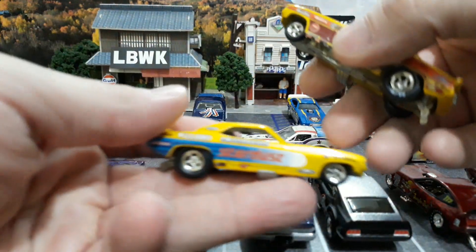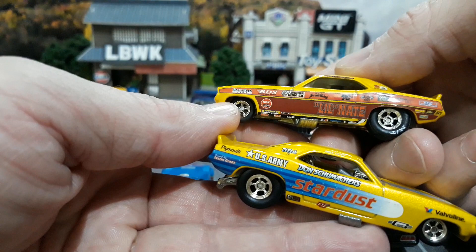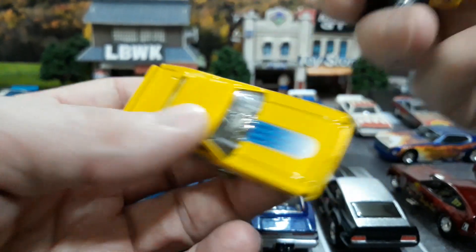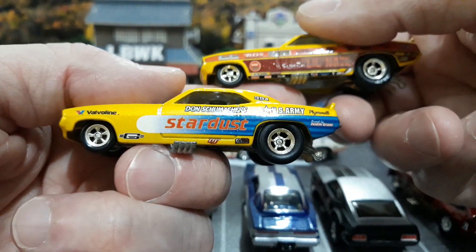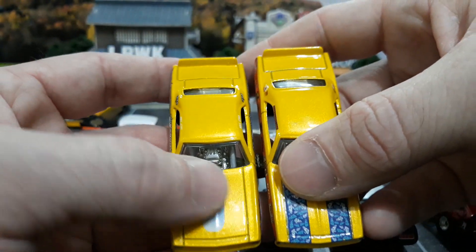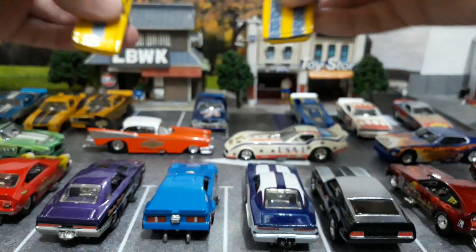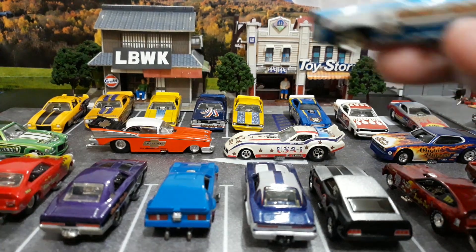Looking around, we have a couple more Cudas to show you — this is your Don Schumacher Stardust and then your Little Nate Cuda funny cars. The U.S. Army Stardust Don Schumacher — we all know his top fuel cars that he runs now, also with Army as a sponsor. They've had a long-going relationship. The Army also sponsored Don Prudhomme for a while — it seems like the Army likes the Dons, always sponsoring one of those guys.